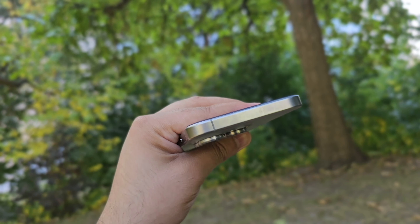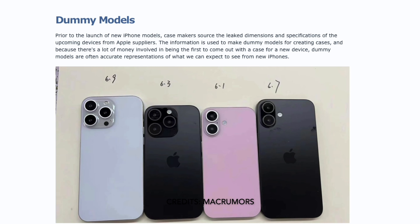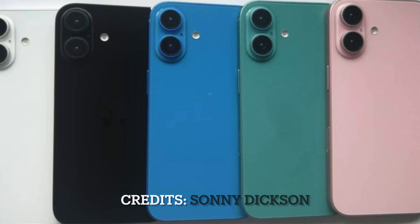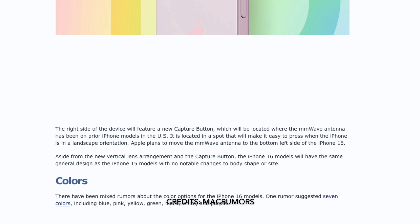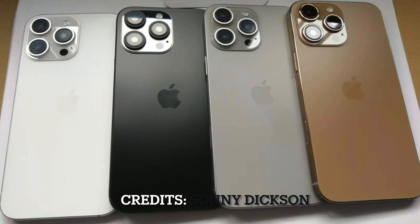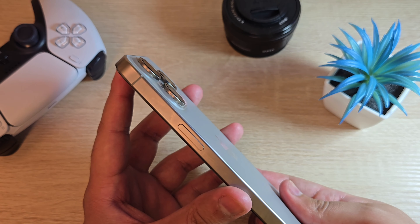For color options, the iPhone 16 and 16 Plus will come in blue, pink, cream, yellow, black, white, and purple. The iPhone 16 Pro and Pro Max will come in black titanium (space black), white titanium, desert titanium, and potentially a rose gold color — which would be a welcome return reminiscent of the iPhone 6s.